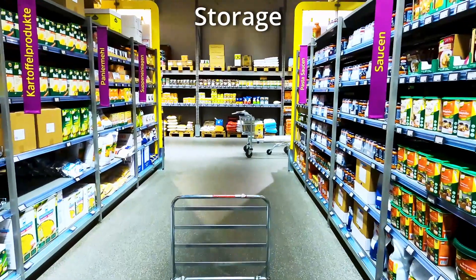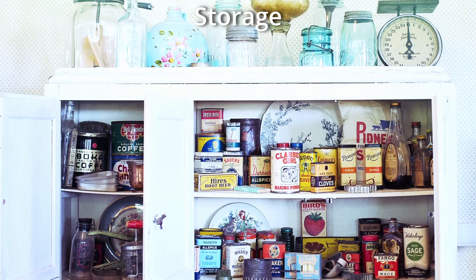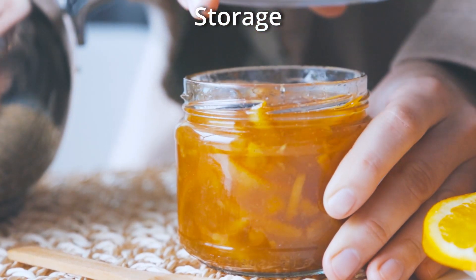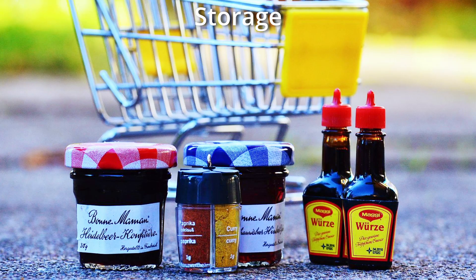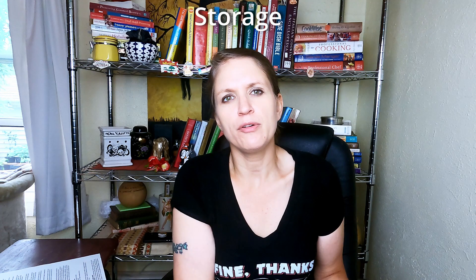For storage, condiments can vary depending on the type. Worcestershire sauce and highly vinegar-based things don't need to be refrigerated. Ketchup does not need to be refrigerated. Unopened condiments that were not found in a refrigerated area of the store can be stored in a cool dark place on a shelf until opened. Some condiments are shelf stable after opening, meaning they don't have to be refrigerated — examples include ketchup, soy sauce, oyster sauce, fish sauce, honey, hot sauce, and Worcestershire sauce. Those that contain dairy, vegetables, and fruits need to be refrigerated. Basically, if it has a lot of vinegar, a lot of salt, and a lot of sugar — those are all preservatives — it likely doesn't need to be refrigerated.